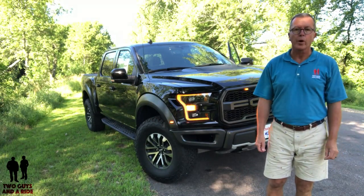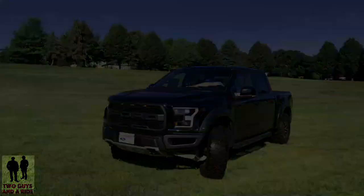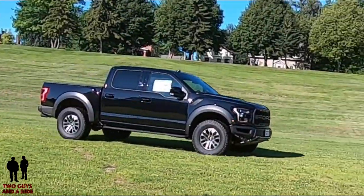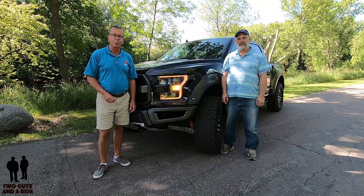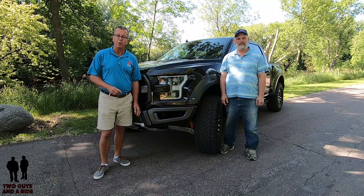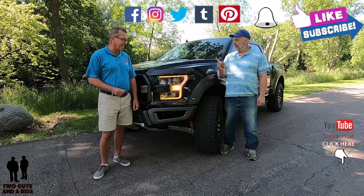This is the 2019 Ford F-150 Raptor. Today we are with our friends at Chuck's Faith Ford in beautiful New Ulm, Minnesota. I'm Rob, and I'm Nathan, and we are Two Guys That Ride. If you want to keep up to date on all the new cars, trucks, and SUVs, and you want to know all the cool new vehicle technologies, and you'd like to hear some cool collector car stories, take a second to hit that subscribe button below and ring that bell notification so you never miss a video. Let's go for a ride.